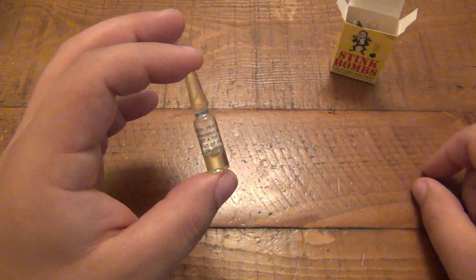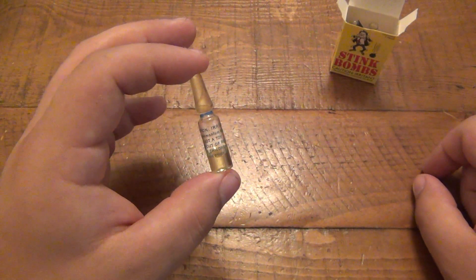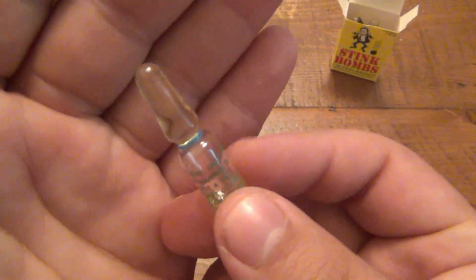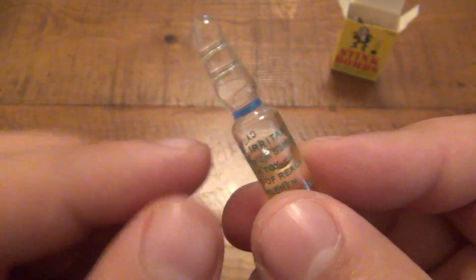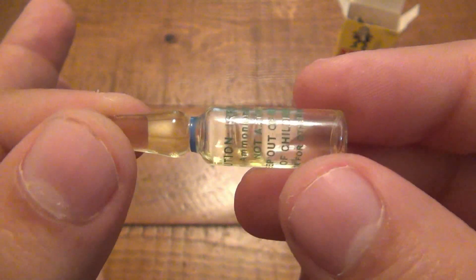It also says 'Not a toy, keep out of the reach of children.' And it's true — kids shouldn't be playing with this, but unfortunately that's who ends up getting them, because not many adults are buying stink bombs for their office. How this works: you see the vial here, the liquid can be transferred from one side to the other by tapping, because there's a very small neck in the middle.